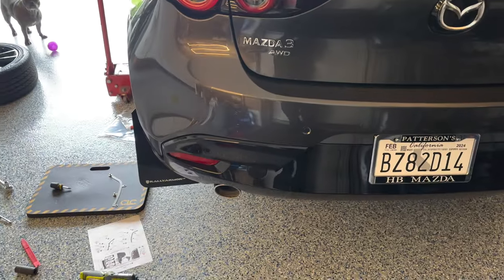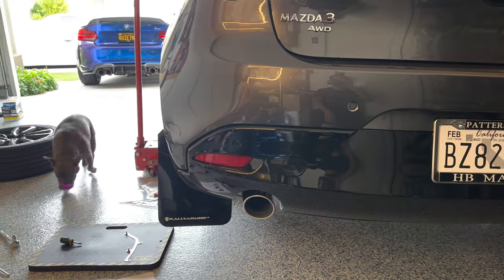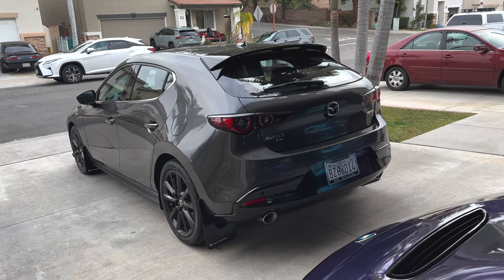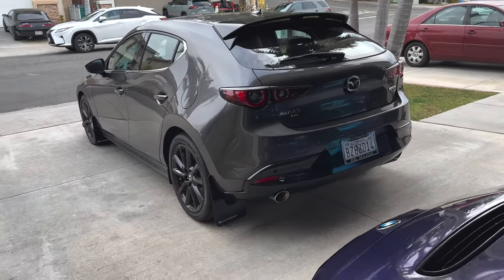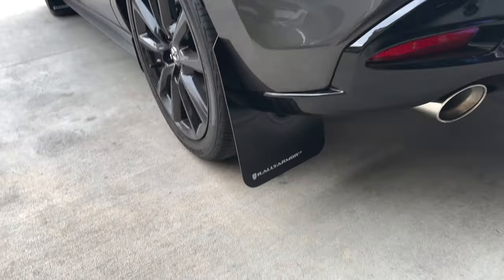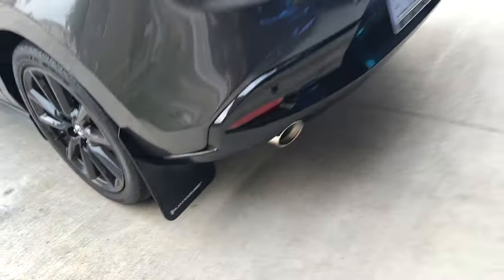It already looks pretty sick. I knocked out the other side quickly, and here is the final look. The mud flaps are pretty big — the rear ones almost touch the floor. I can't even imagine how close they'll get to the ground once the lowering springs are installed. If they're too long I'll just take them off, but I like them. One flap kind of reminds me of a Subaru.